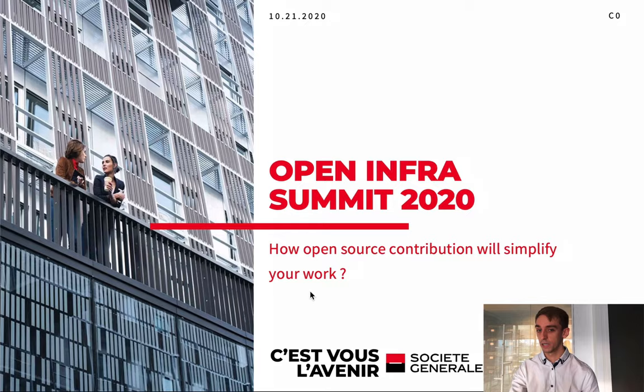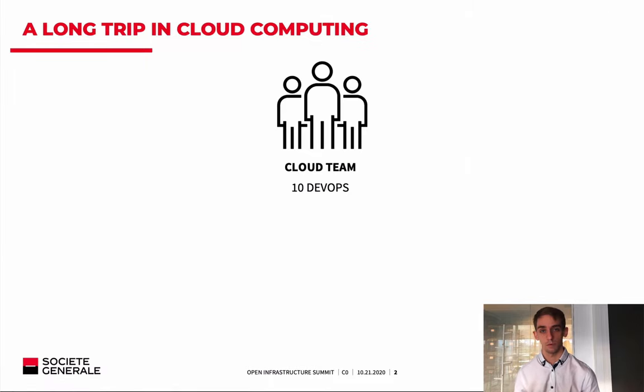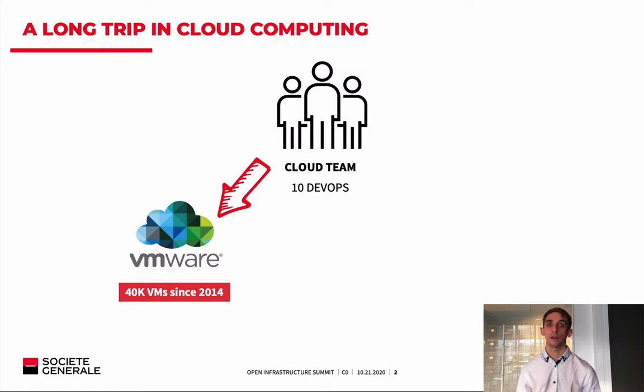I am part of the cloud team of Société Générale, which is composed of about 10 DevOps. The purpose of the team is to expose cloud services to customers — mainly developers of the bank who want to host their own applications. So that's all about private cloud. This team, six years ago, originally used the VMware stack to propose our services — ESXi and the vRealize suite — with about 40,000 VMs running today in that environment.